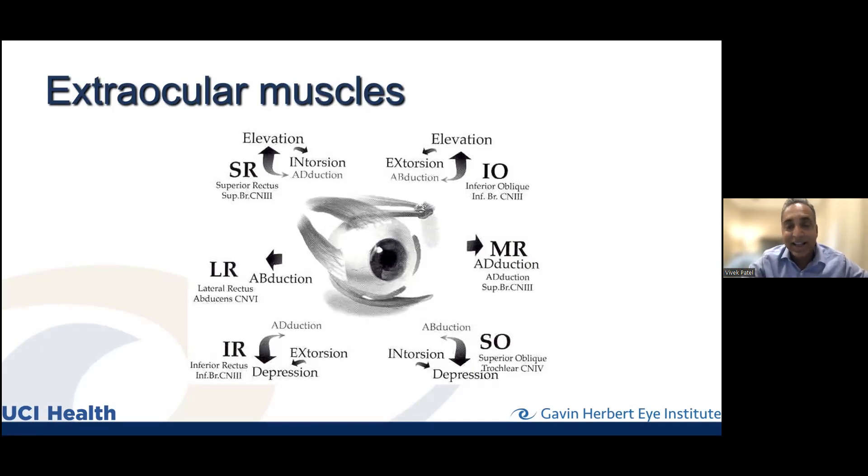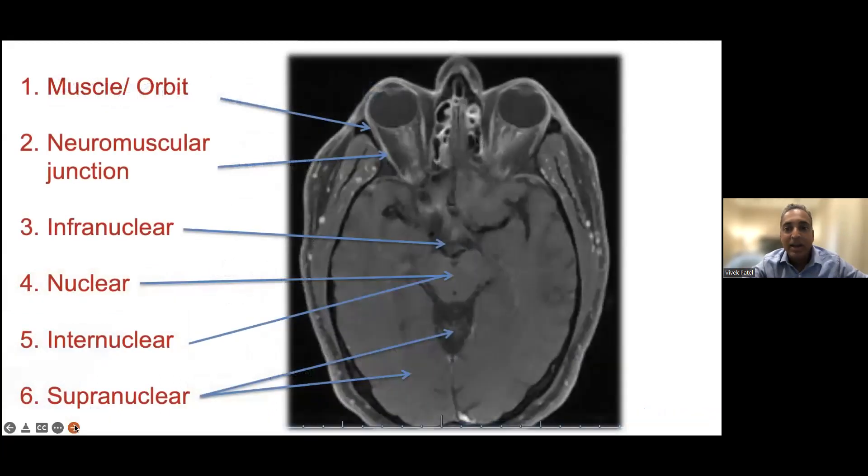There are six muscles, three different nerves feeding those muscles on the left and on the right, and a whole bunch of brain controlling them as well. When we're trying to isolate what's going on, we look at each muscle independently and together. Double vision can actually come from any part of the brain and orbit — the eye socket, the eye muscles, the orbital contents, the brain stem, and the cerebellum all play important roles.